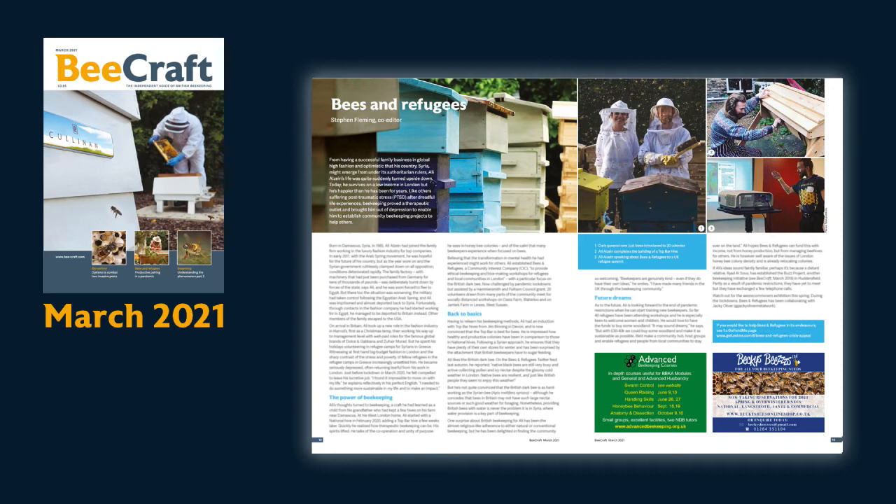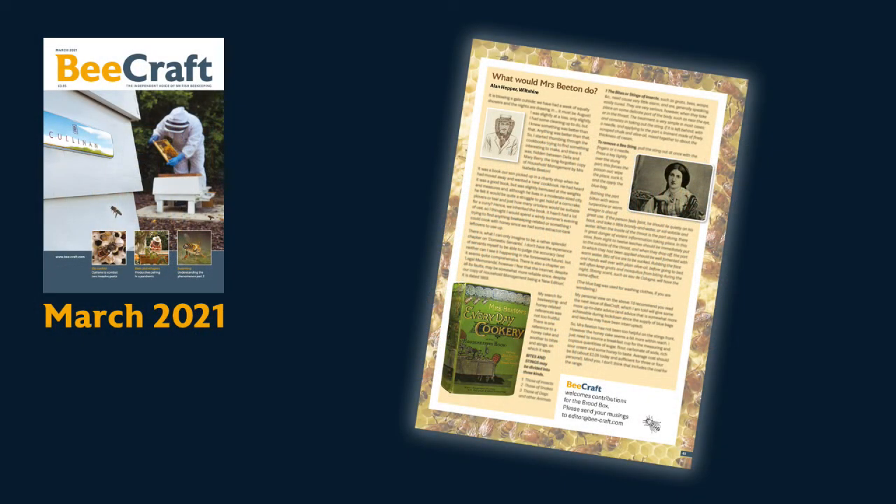Bees and refugees. And on a slightly lighter note, something I enjoyed this month: we have a section in the magazine called From the Brood Box, for the more lighthearted side of beekeeping — humorous stories, anecdotes and so on. We usually try to have several in each issue. The one I like this month is from somebody who found an old copy of Mrs. Beeton, the classic Victorian cookbook. There are some amusing recipes in there using honey, but there was also some very interesting advice on what to do when you're stung — which I won't tell you about now. But if you'd like to know how Victorians treated bee stings, that's worth a look.